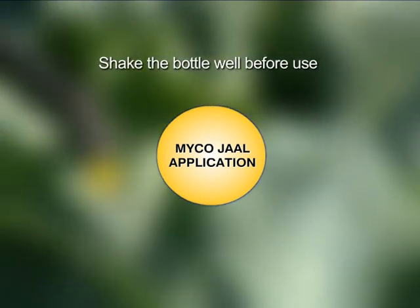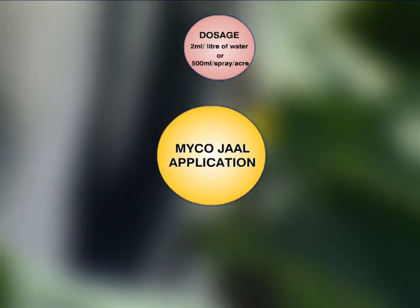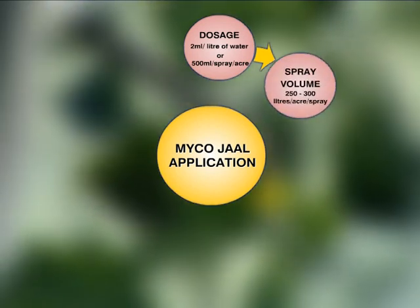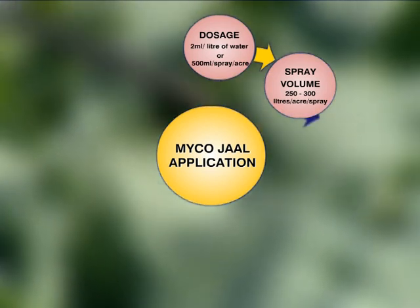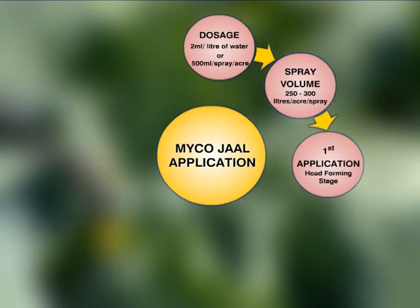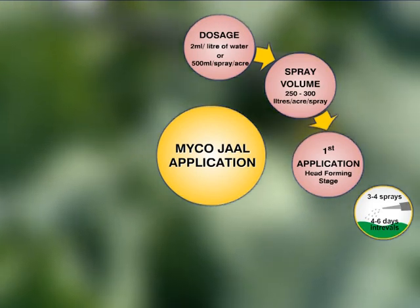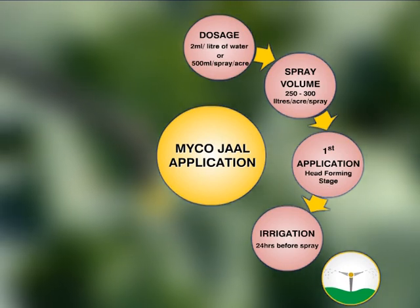Using MycoJob is convenient — just follow a few important steps. The recommended dosage is 2 ml per litre of water, or 500 ml per spray per acre, with a spray volume of 250 to 300 litres per acre per spray. While the first application is to be done at the head-forming stage, MycoJob is to be sprayed at a frequency of three to four sprays at four to six day intervals.